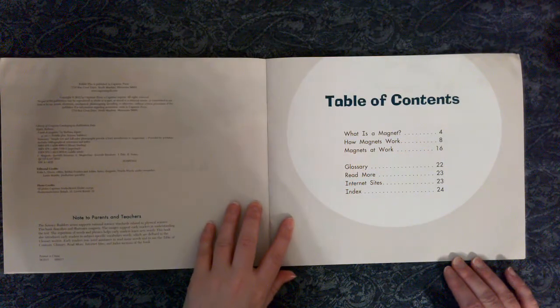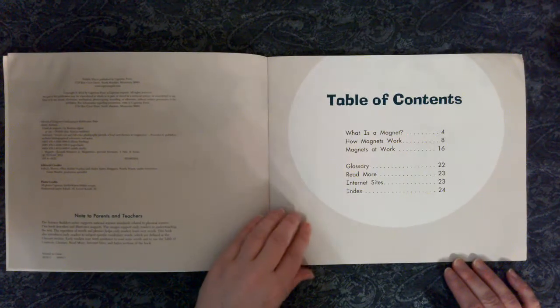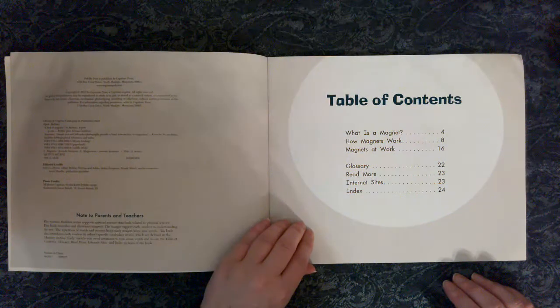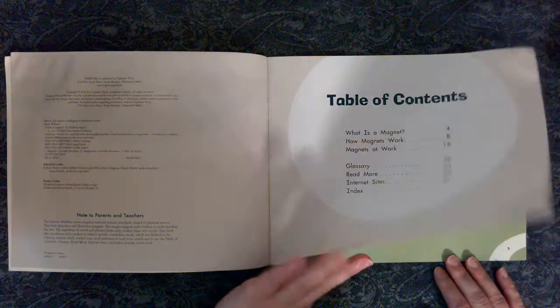Table of Contents: What is a magnet? How magnets work. Magnets at work. Glossary. Read more. Internet sites. Index.